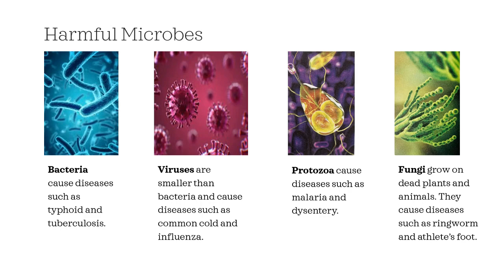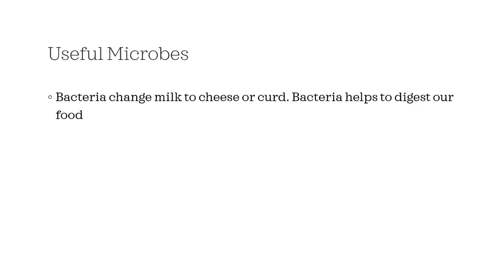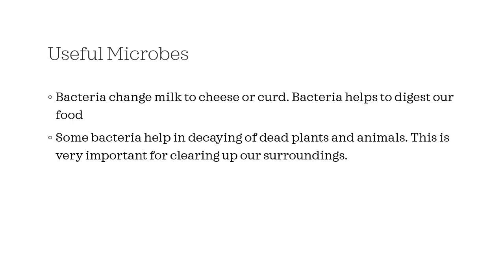Not all microbes are bad — there are some useful microbes as well. Bacteria change milk to cheese or curd. Bacteria also helps us to digest our food. Some bacteria help in the decaying of dead plants and animals, which is very important for clearing up our surroundings.